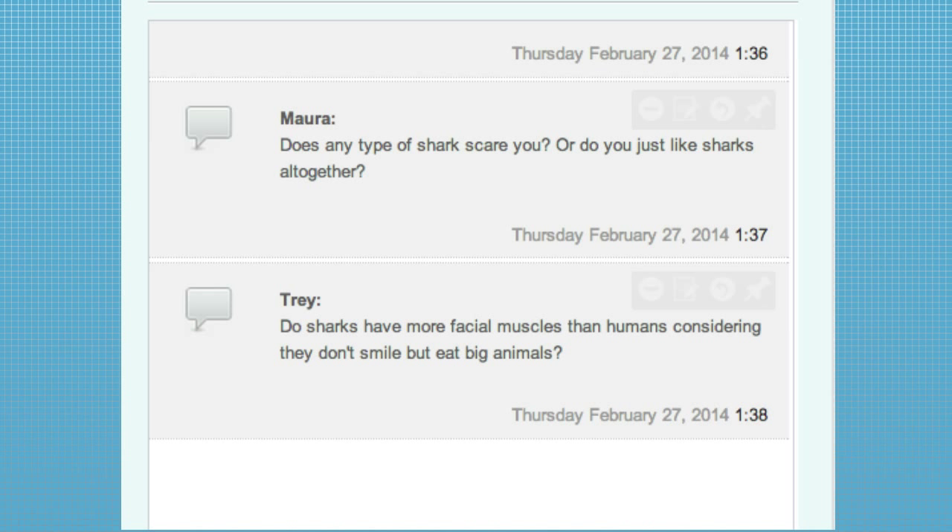We've got a fun question from Trey. He asks: do sharks have more facial muscles than humans, considering they don't smile but they eat big animals? It's an entirely different structure. Some people say sharks do grin, but I don't see it as a grin. I don't know exactly how many facial muscles sharks have, but they don't show a lot of facial expression.